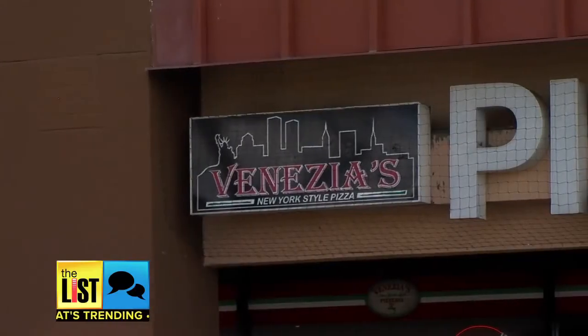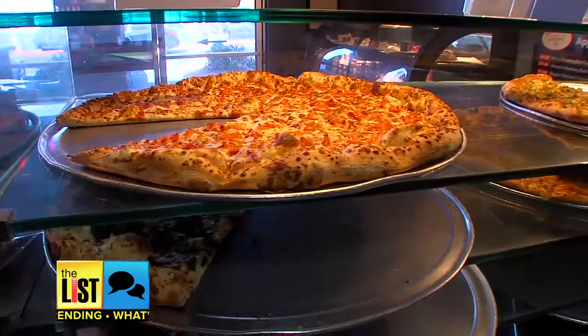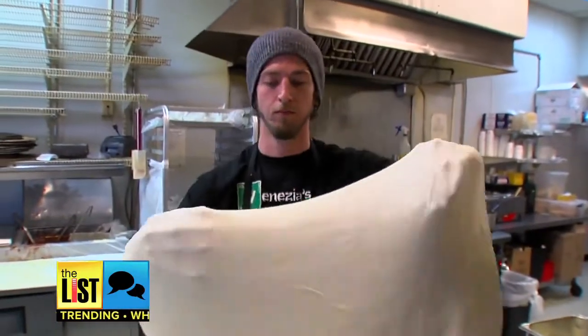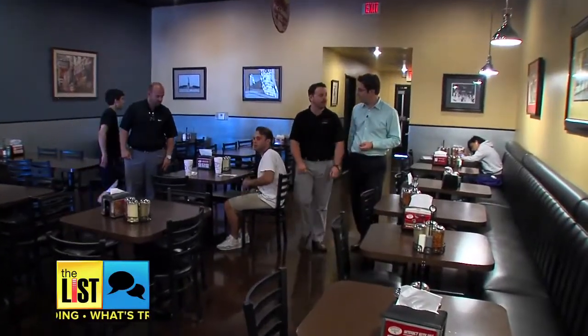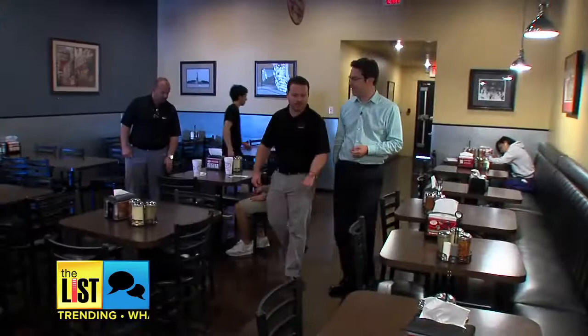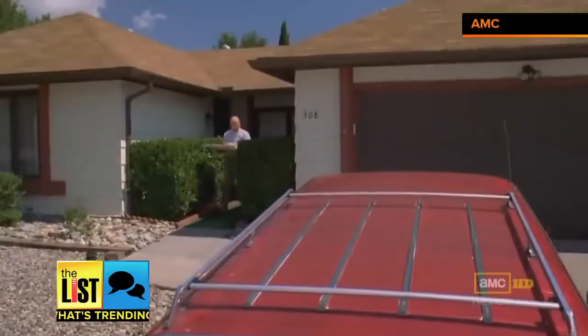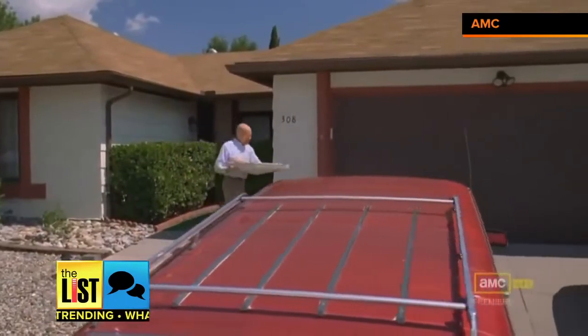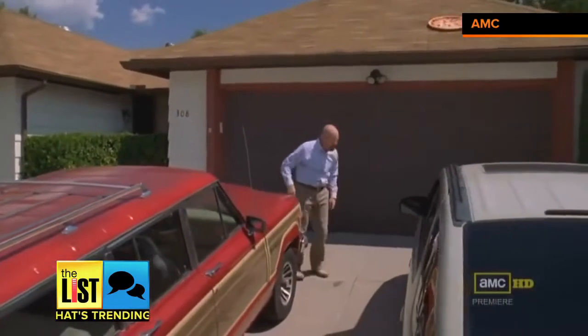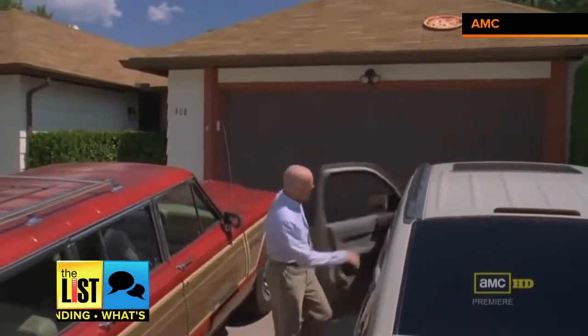One of the first to take advantage of this technology was Venezia's Pizza in Tempe, Arizona, when Google reached out to them. They actually saw the restaurant on Breaking Bad. They looked on their website and noticed they didn't have the Google 360, so they came in and told them how they found them, and the rest is history. That's their pizza they throw on the roof.